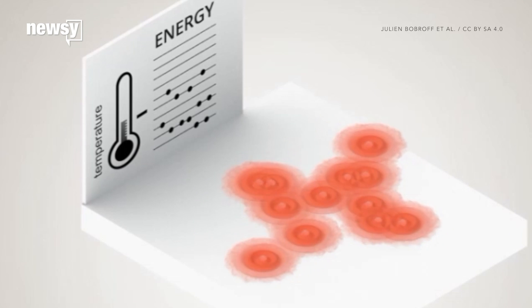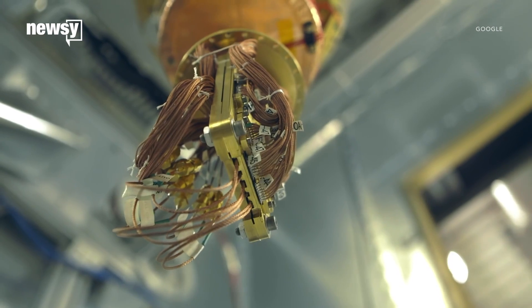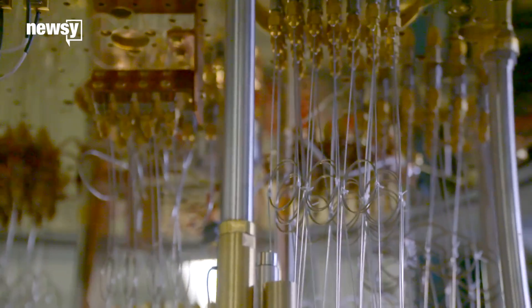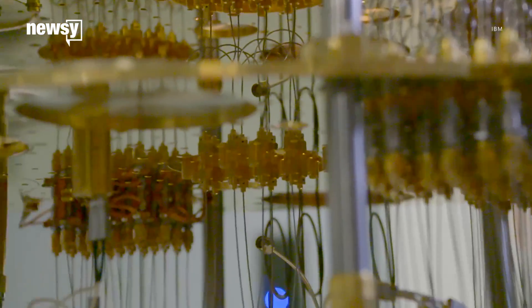When they get this cold and slow, atoms start behaving more like waves than particles. Studying these waves could give scientists a chance to explore the rules of quantum physics and look for evidence of dark energy. It might help us develop super precise computers and even better atomic clocks. And it's actually easier to study them in space.